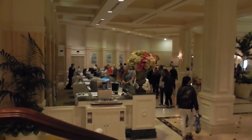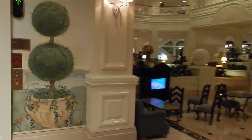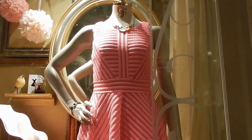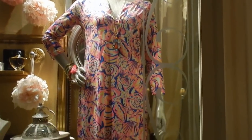Over here is your check-in and check-out, and then this is your main lobby down here. They have a little TV area for children. The band is playing up there tonight. This is a ladies store for women — beautiful dresses. I love that dress and I love this one too. That would be something I would wear.